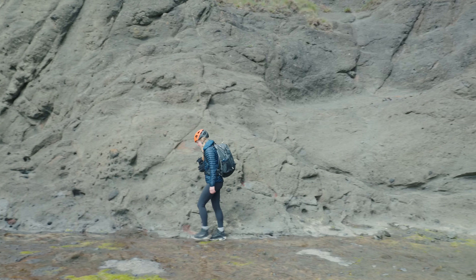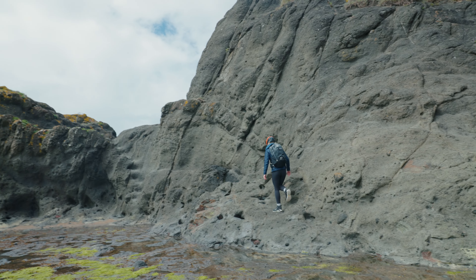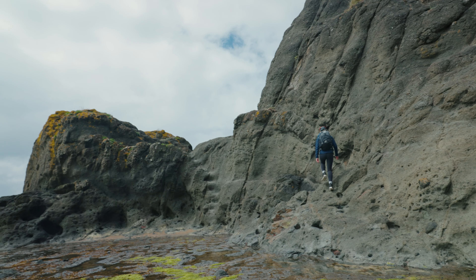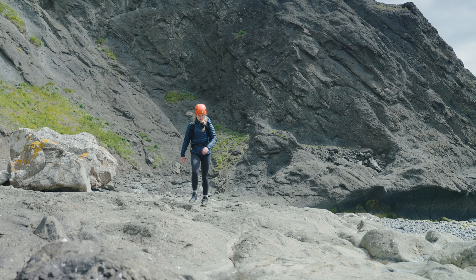Hi everyone, we've come to the Kingdom of Fife to test out the brand new Merrell Moab Speed 2s. You might be wondering why we've come to a coastal path to test out these boots. Well, this is no ordinary coastal path.